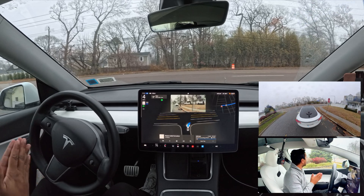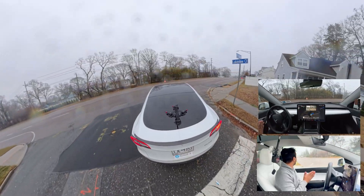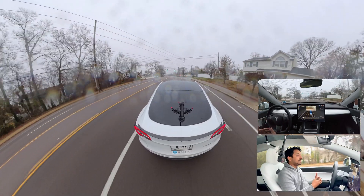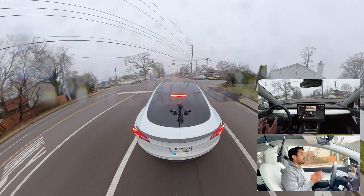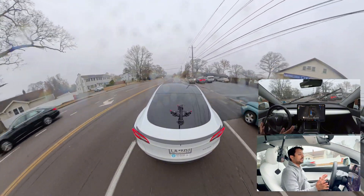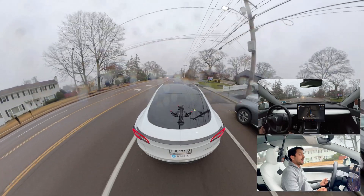We're going to make a right turn here, and there's no vehicle coming from our left side, so the car makes that right turn perfectly. It immediately slows down after seeing the speed limit sign.